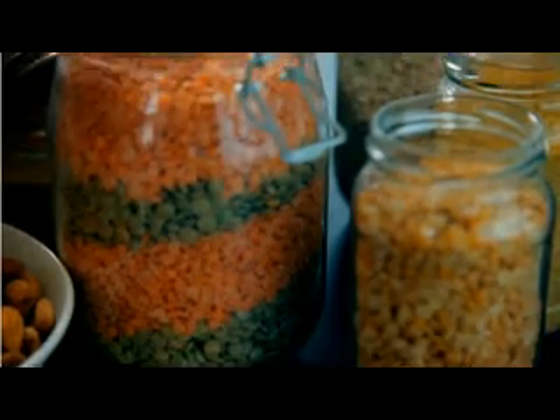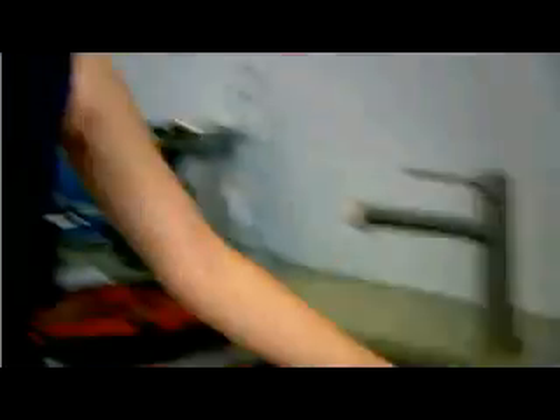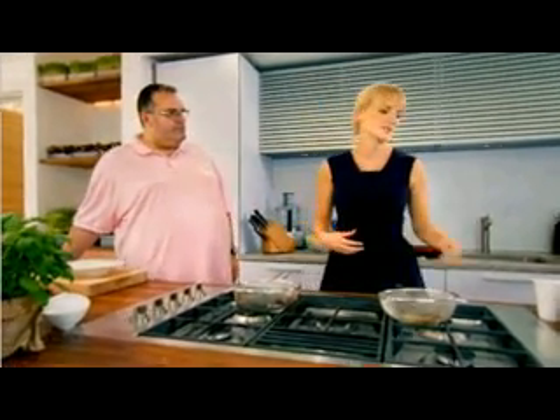GI, or glycemic index, is a scale which measures the effect of carbs on blood sugar levels, and Lucy has a demonstration of why this diet accelerates liver shrinkage. The whole principle is that high GI foods burn quickly — the same as the energy you're going to burn quickly in your body — where lower GI foods burn more slowly.